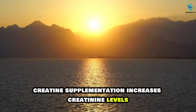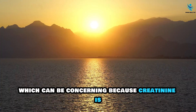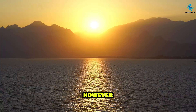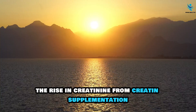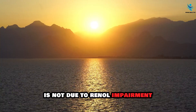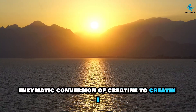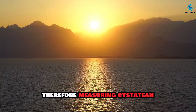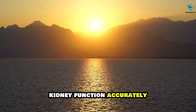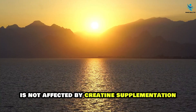Creatine supplementation increases creatinine levels, which can be concerning because creatinine is commonly used as a marker of kidney function. However, the rise in creatinine from creatine supplementation is not due to renal impairment, but rather due to increased muscle mass and the non-enzymatic conversion of creatine to creatinine. Therefore, measuring cystatin C levels is recommended to assess kidney function accurately, as cystatin C is not affected by creatine supplementation.